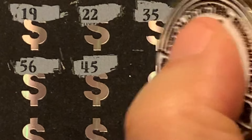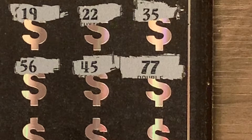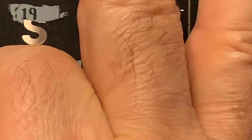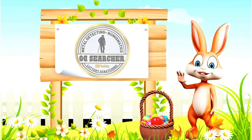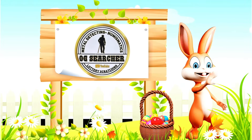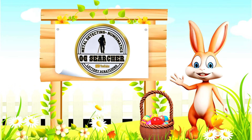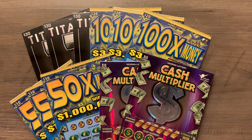We got 46 — and a double seven! Boom, there it is, that's what we like to see. Now who wouldn't want to see a double seven on their ticket? You're just going to have to stay tuned to find out what else we found on these tickets.